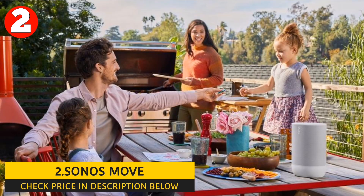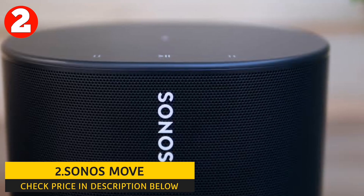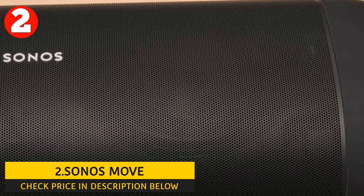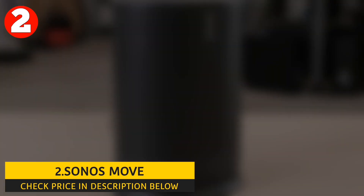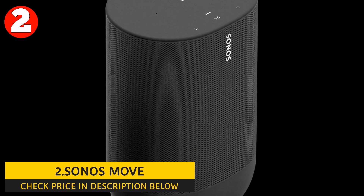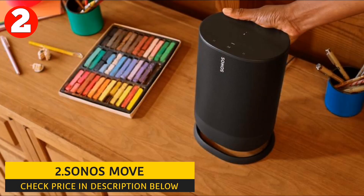It uses automatic TruePlay tuning to optimize sound quality based on the acoustics of your surroundings. The Sonos Move is compatible with Amazon Alexa, allowing you to control the speaker using voice commands — play music, skip tracks, adjust the volume, and more. It also has a built-in microphone. The Sonos Move has an IP56 rating, meaning it is resistant to water, dust, UV rays, and extreme hot and cold temperatures. It is also drop-resistant and has a built-in handle that makes it easy to move from one location to another.